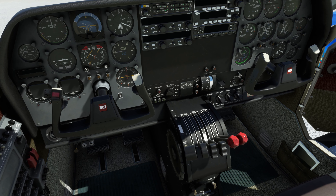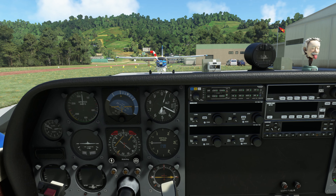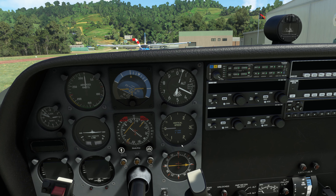We're not going to go full ridge — we're going to go right about there. Our density altitude is 8,200 feet today.